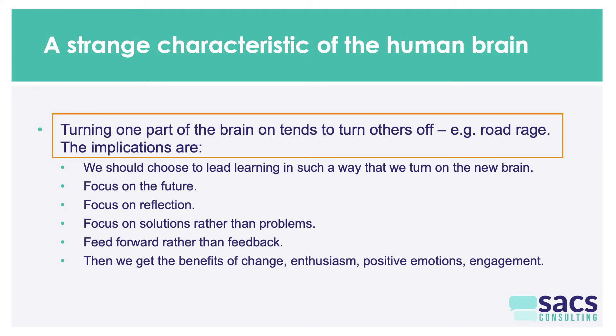This slide shows a strange characteristic of the human brain: when we turn on one part of the brain, we tend to turn off other parts. Road rage is a negative example — what Daniel Goleman called an amygdala hijack. Someone is driving, gets cut off, and after accumulated stress during the day, the extra stress tips them over until their amygdala takes over their system. Afterwards they often say, 'I can't believe I did that.' The alternative is also true: if you focus on helpful things, you can turn off the amygdala by turning on the new brain so the old brain lacks the energy to operate.